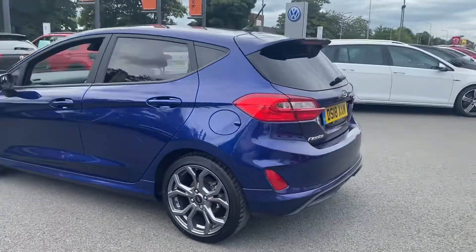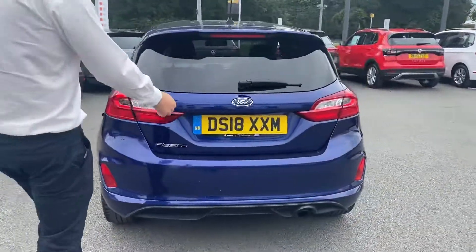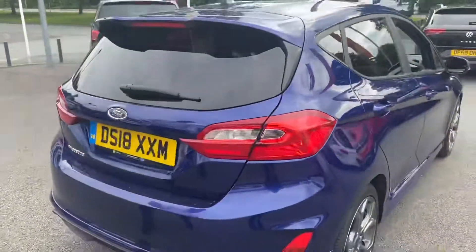Just move on to the rear of the vehicle — just open the boot so you can see how much space is in here. It's a very practical little car with 60-40 split folding rear seats as well.